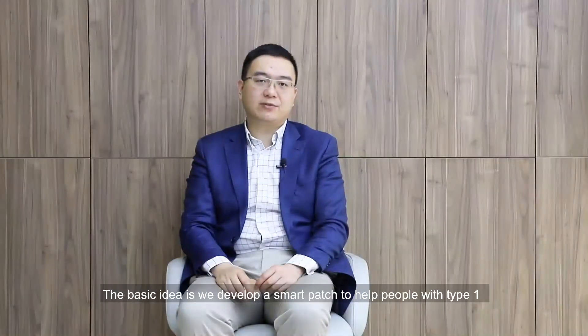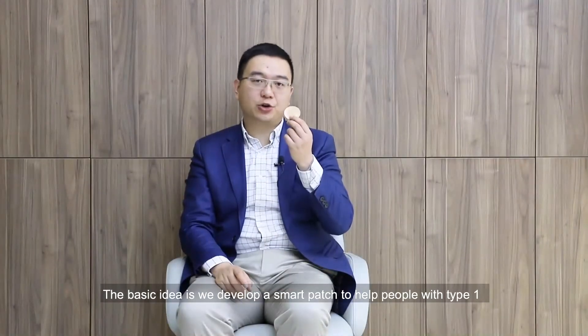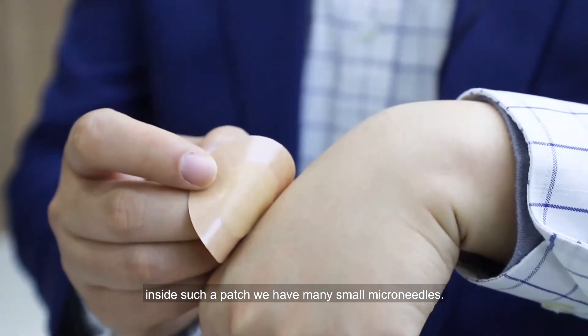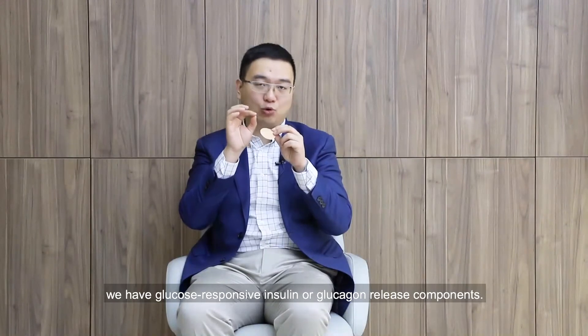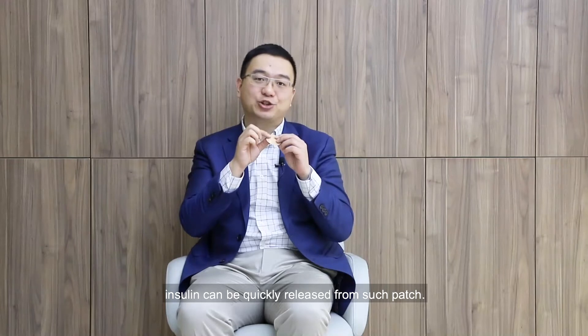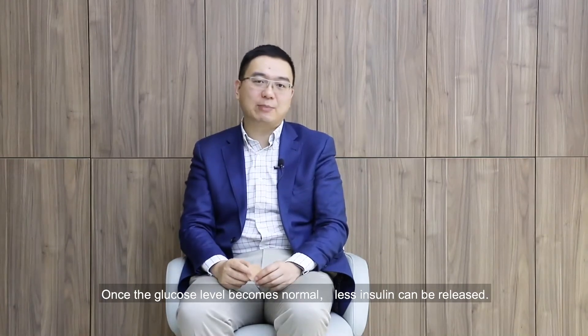The basic idea is we developed a smart patch to help people with type 1 and advanced type 2 diabetes. Inside the patch we have many small micro-needles, and inside each micro-needle we have glucose-responsive insulin or glucagon release components. Once the glucose level goes high, insulin can be quickly released from the patch, and once the level becomes normal, less insulin is released.